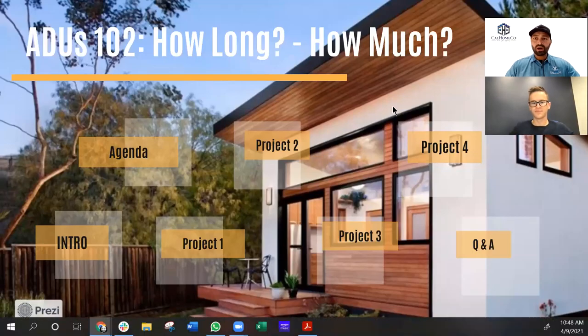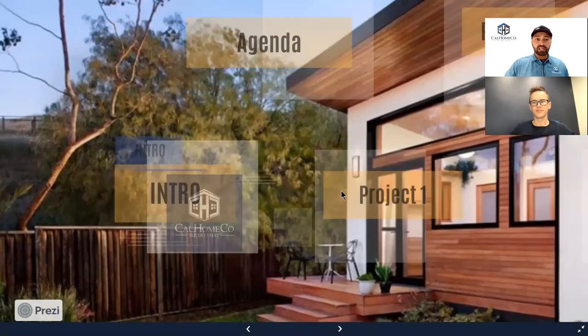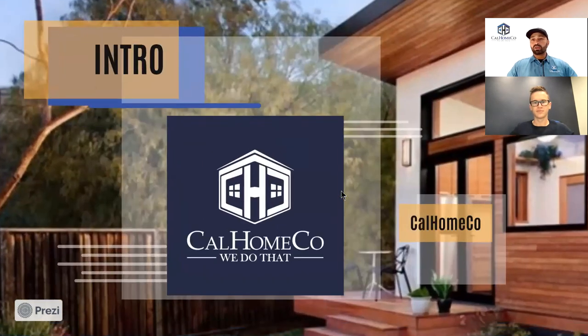Welcome in, folks, to our second ADU webinar, where we explain more about ADUs. I'm joined by our team member Chris Raya. Chris, thanks for joining me on this.